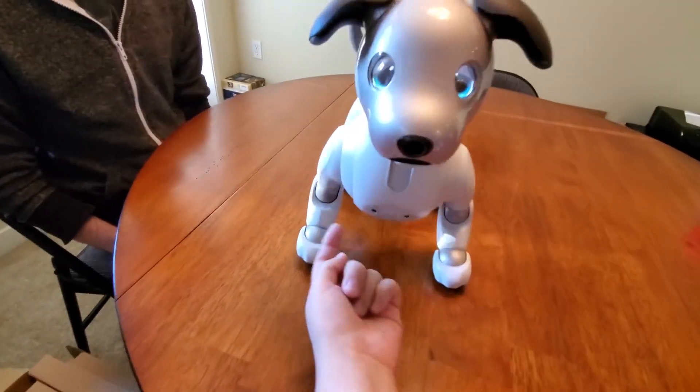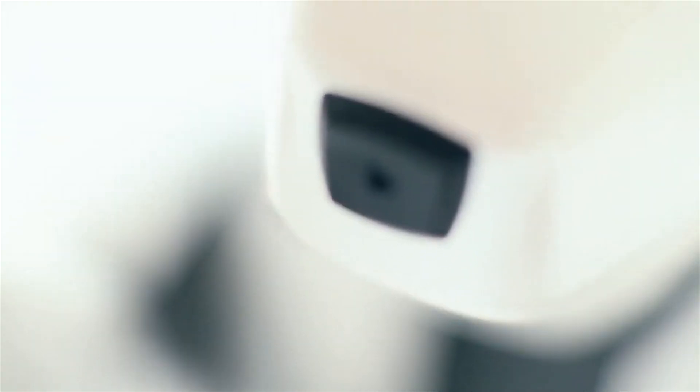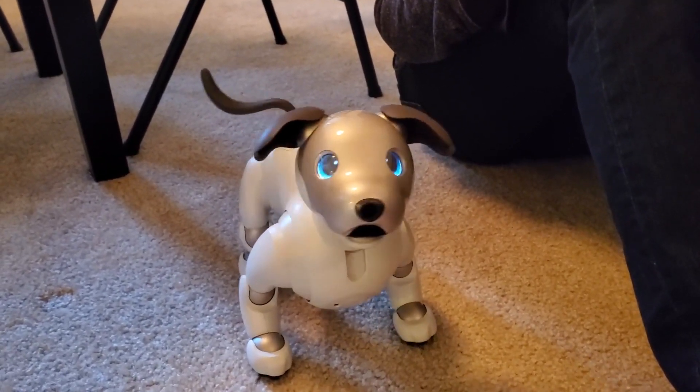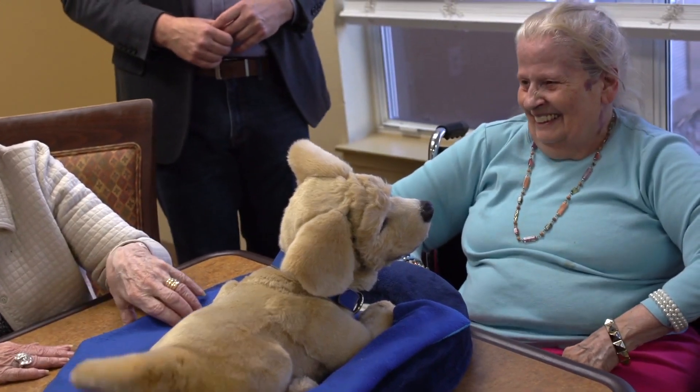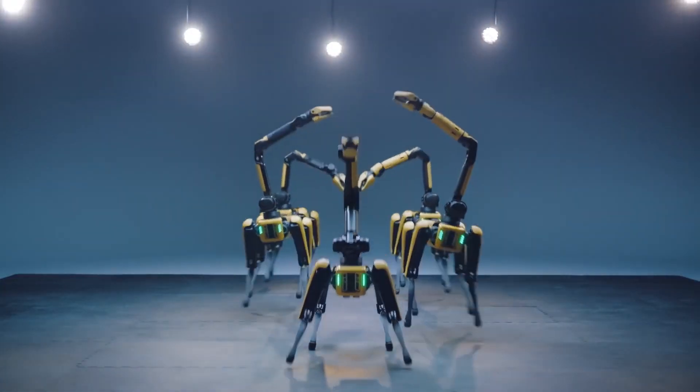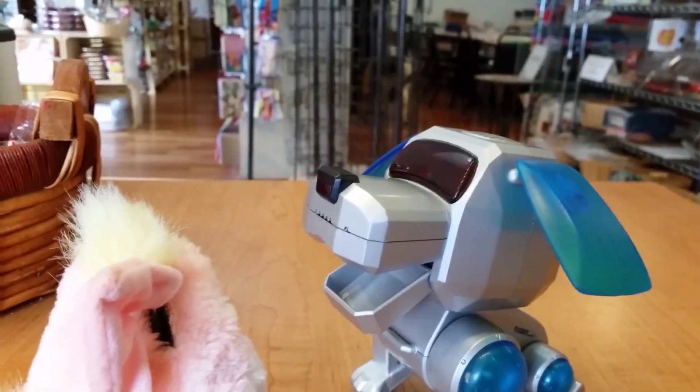Robotic dogs are robots designed to resemble dogs in appearance and behavior, usually incorporating canine characteristics such as barking or tail wagging. In addition, many such dogs have appeared as toys and in fiction. Let us look at the 10 epic robot dogs that you won't believe exist!